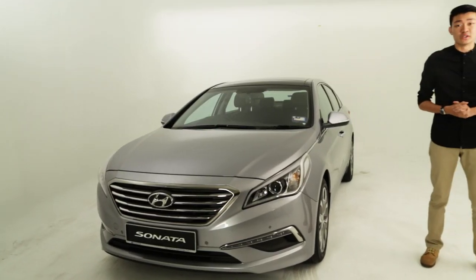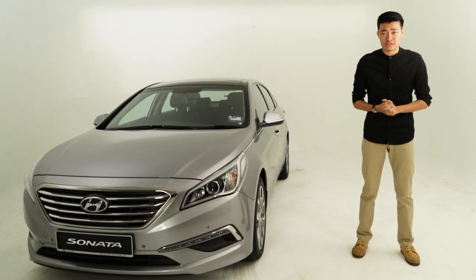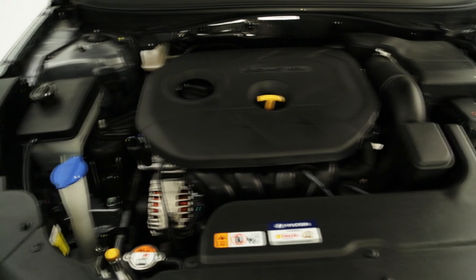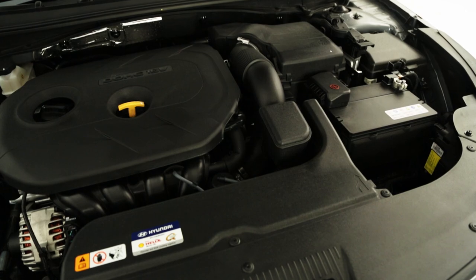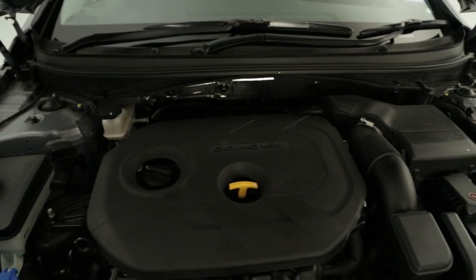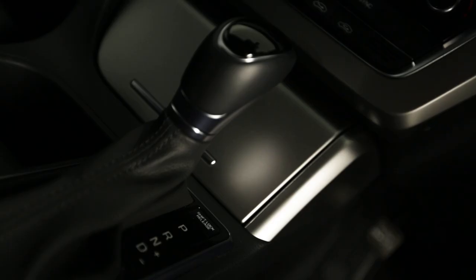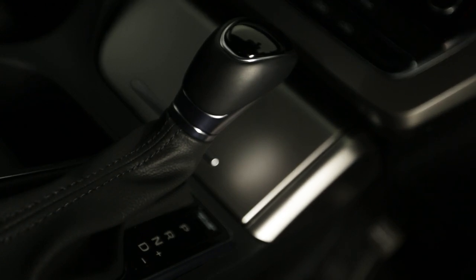Let's start with the engine choices — actually, make that THE engine choice, as there is only one on offer this time round. The 2015 Sonata is only available with a 2.0L engine, just like the Kia Optima. Surprisingly, the engine in the new car makes less power than before. It now has 152hp and 194Nm of torque, 8hp less than the Sonata YF. But on the bright side, peak power is available slightly earlier in the rev range. And as before, Hyundai's own 6-speed automatic gearbox sends power to the front wheels.